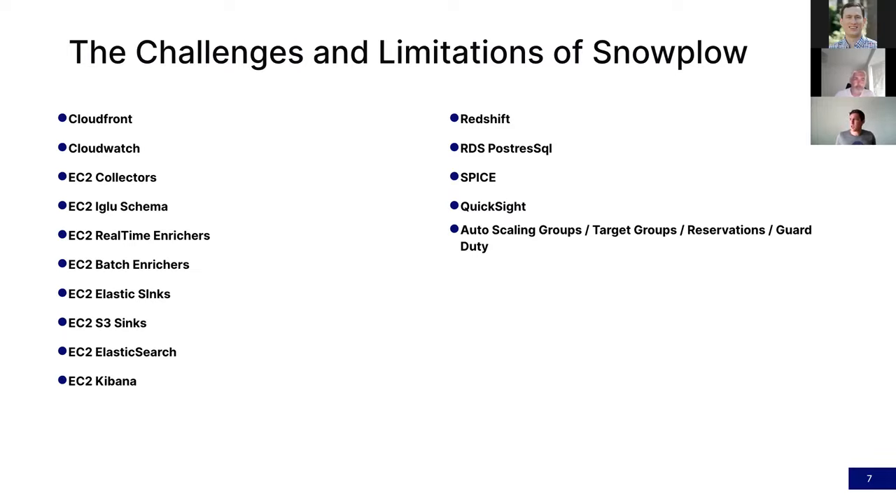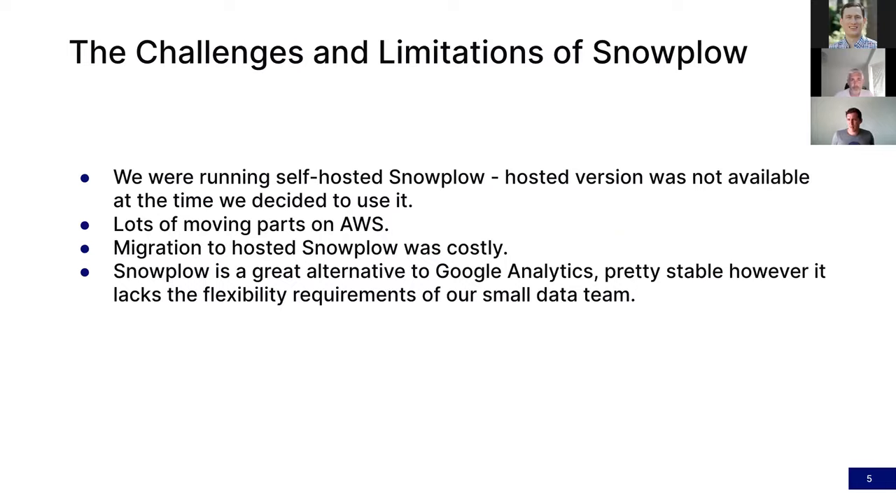That's a common thing we hear — engineering teams spending so much time on low-level plumbing problems, just trying to move data from one point to another. It takes an immense amount of time to maintain those pipelines, especially when you scale. And because you're not inside it every day, when something does go wrong, the mental load to get back in, understand how it all works, pinpoint the problem, and fix it is significant. It's not the core software or product you're building every day.